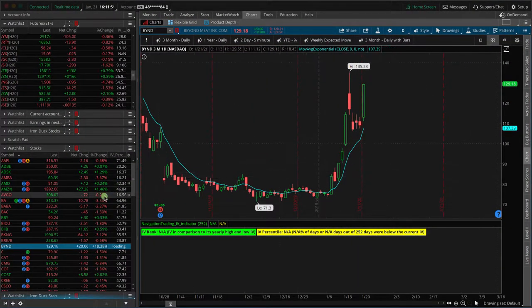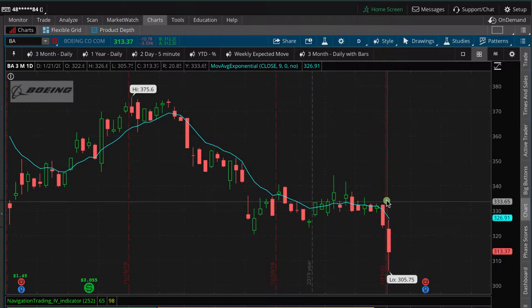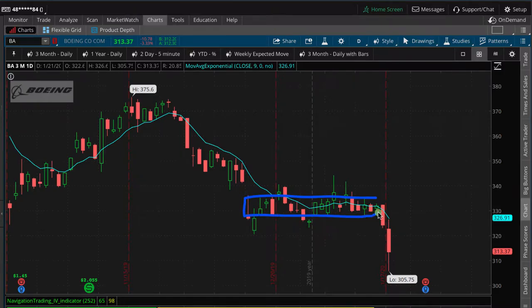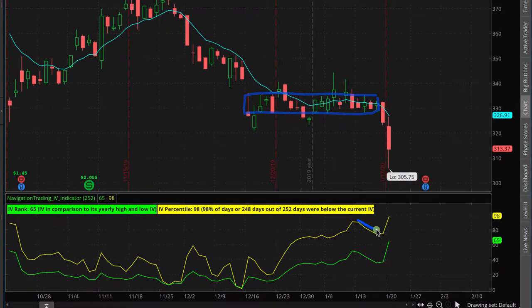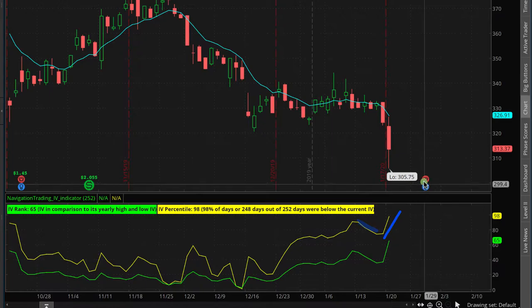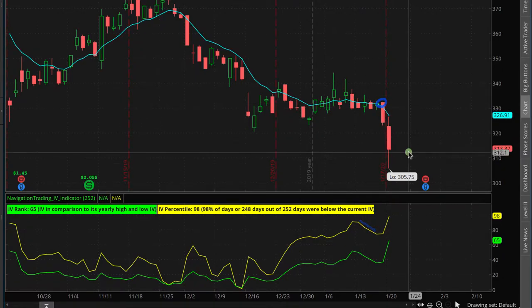Another big mover today that we did have a trade on was BA — Boeing. We put this on last Friday when price was hanging out near the open. We put on a pre-earnings long straddle because price had been consolidating in a pretty tight range and we got a contraction in implied volatility. Typically implied volatility expands going into earnings, so with that consolidation in price and IV contraction, that's where we put on the long straddle leading up to earnings. We never hold these past the earnings date.